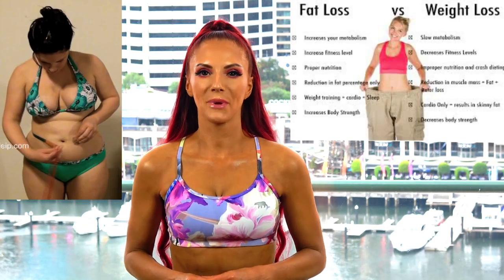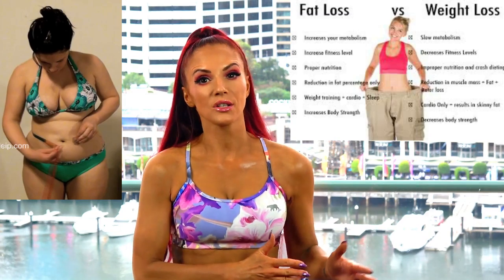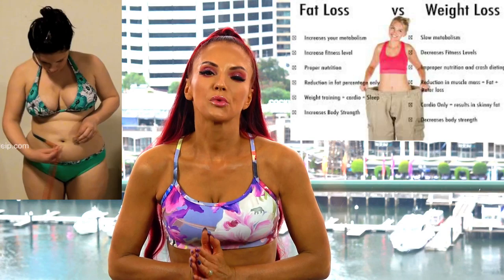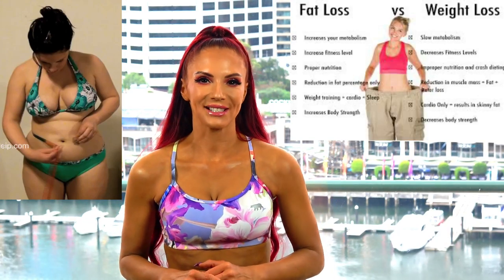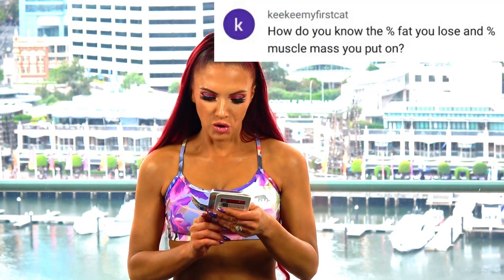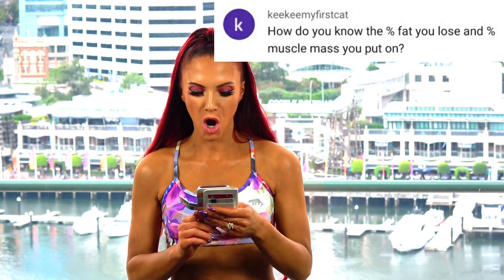Hi, it's Elle here from Beyond Expectations. In this video I'm going to be discussing fat loss and how do you know when you're actually losing fat off your body. I'm going to read out the question and then I'll give you my answer: how do you know the percentage of fat you lose and the percentage of muscle mass you put on?